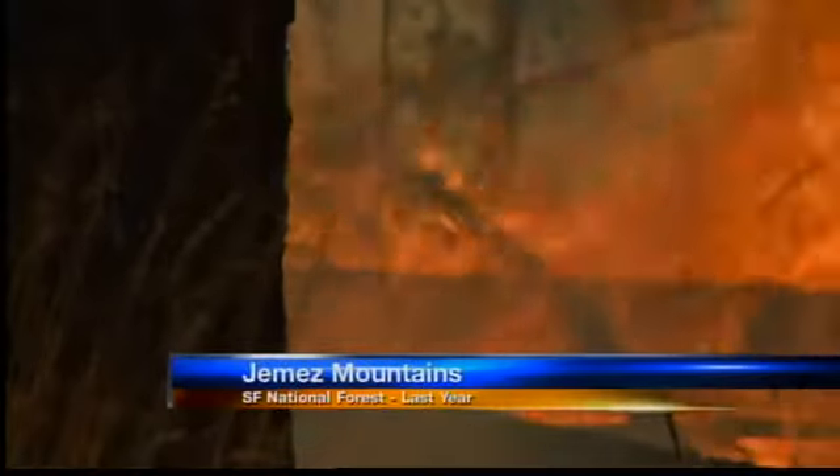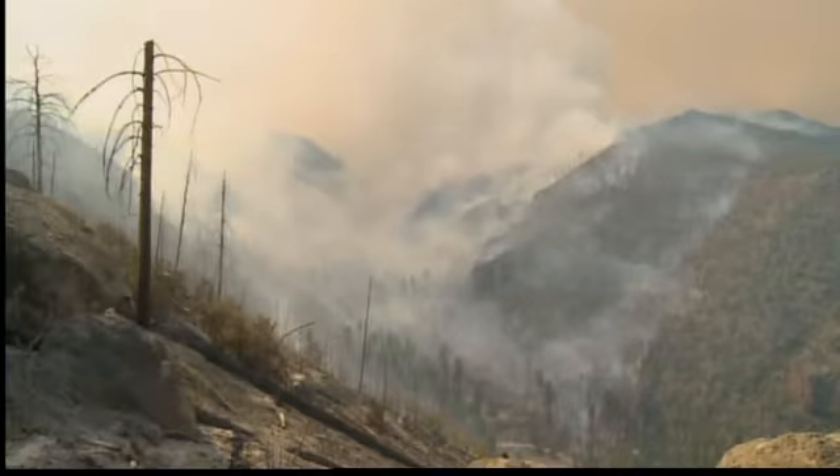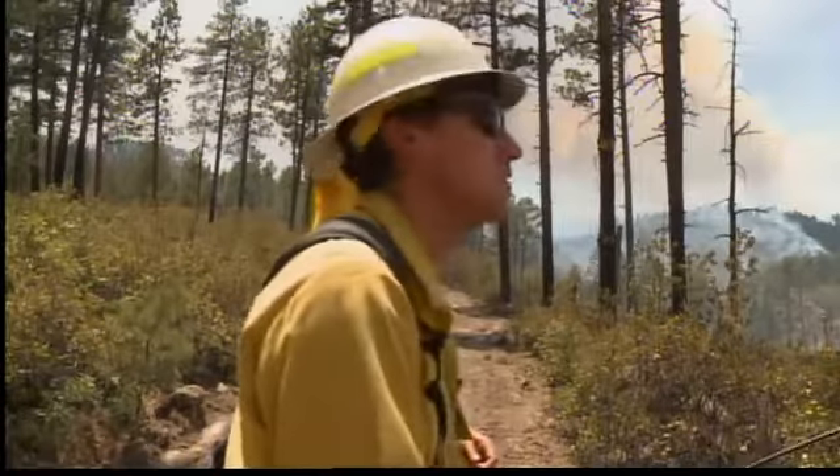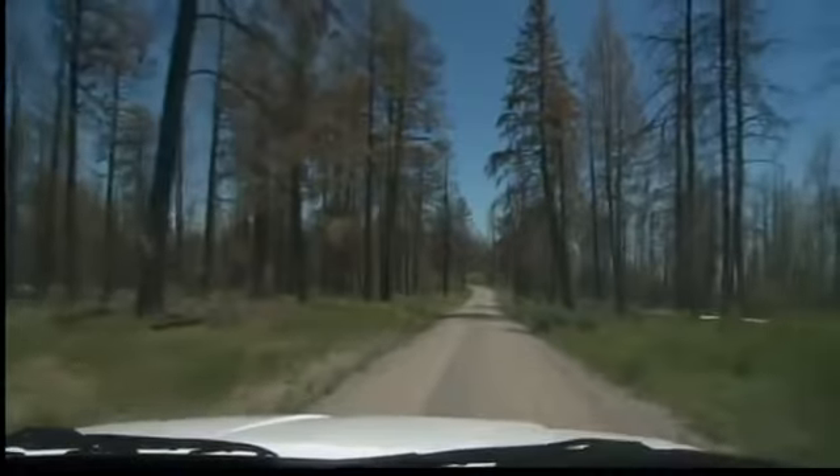For weeks, we watched it burn this time last year. Sky-high flames devouring more than 150,000 acres in the Jemez Mountains and dozens of homes by the time it was finally over. It burned fast and it burned hot. For the first time, we get to see the aftermath up close.